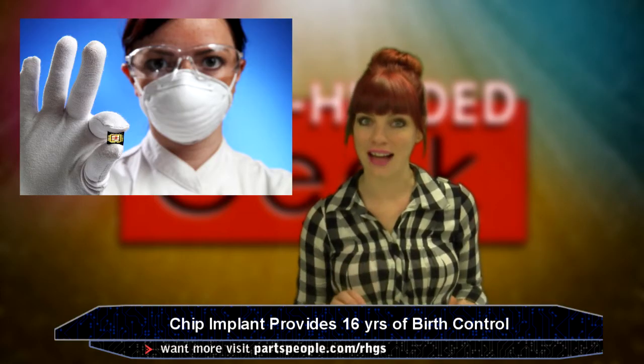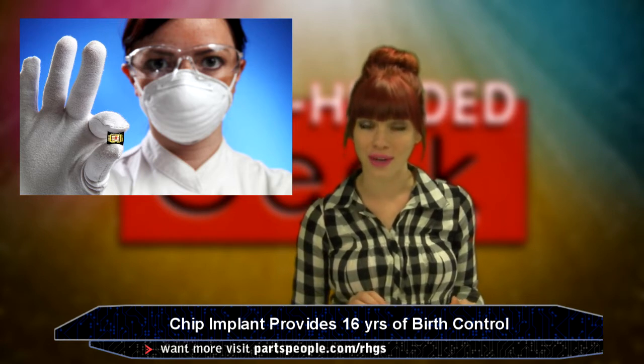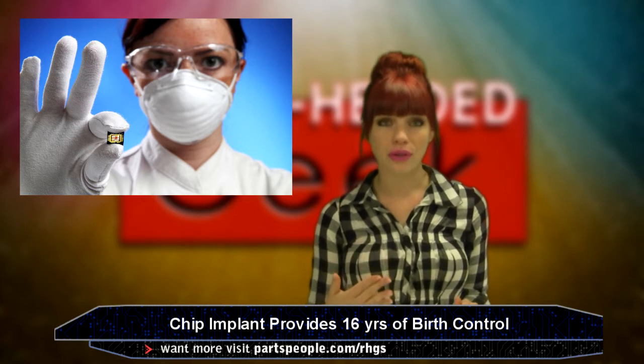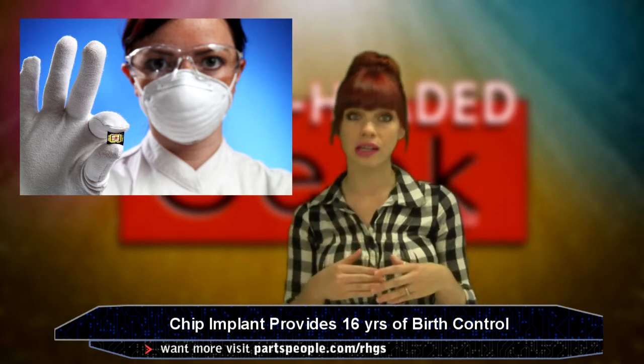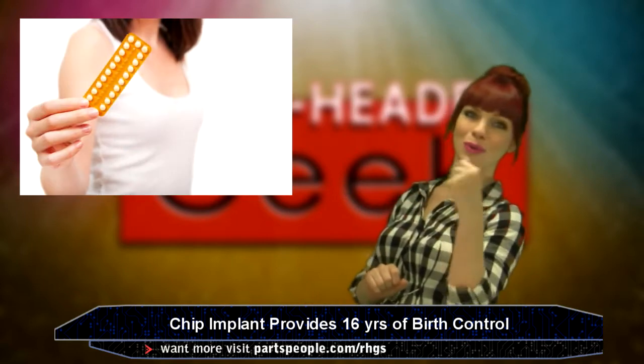The craziest part: if the female decides to deactivate it, she could do so just by electronically shutting it off. That means no more monthly visits for more medicine, no trip to the doctor for removal. The technology could also be used for more medicines in the future as a time-release or on-demand supply of a certain medicine.